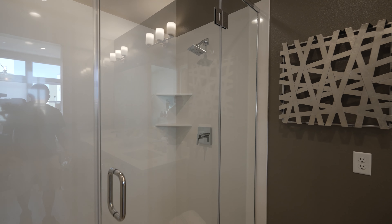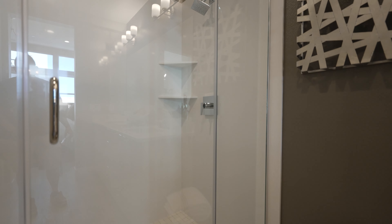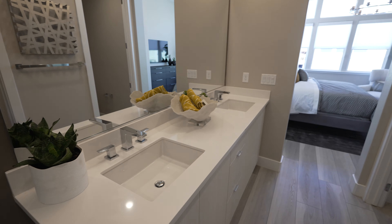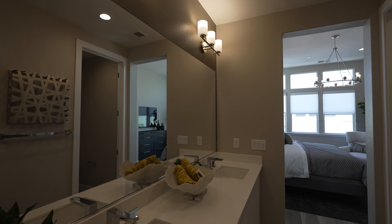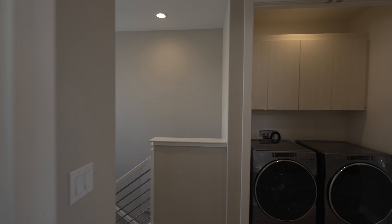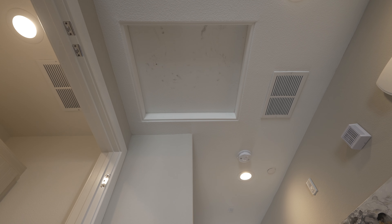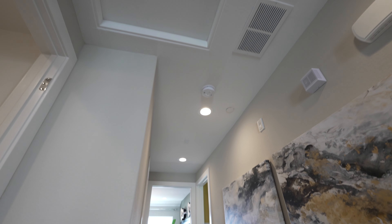I like this glass with the metal frame on top. Nice vanity, nice lights up there — not too bad of a master. You can see all the fingerprints on it. Once it gets sold they'll just paint it — no one will even notice.